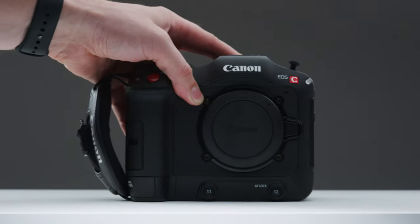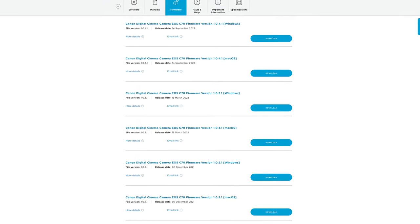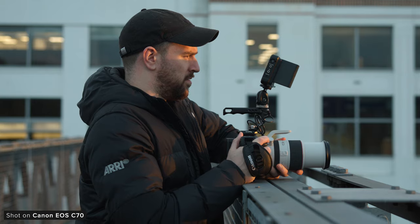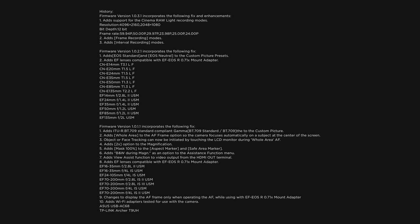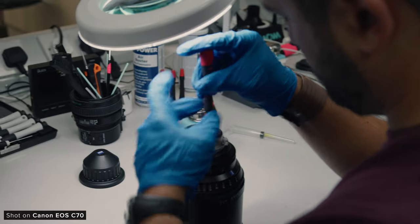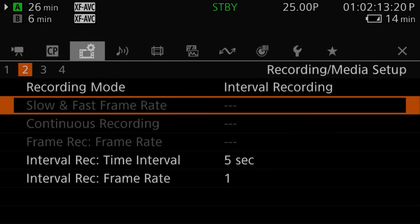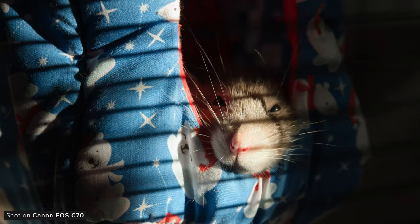Since the C70 was announced all the way back in September of 2020, Canon have released five firmware updates for it. Honestly, it's impressive what's been added — people who adopted the C70 early have really gotten their money's worth. Canon has added and tweaked so much, including loads of little changes but also larger updates like the addition of several custom picture profiles, the ability to record Cinema RAW Light internally to SD cards, and both frame and interval recording modes.